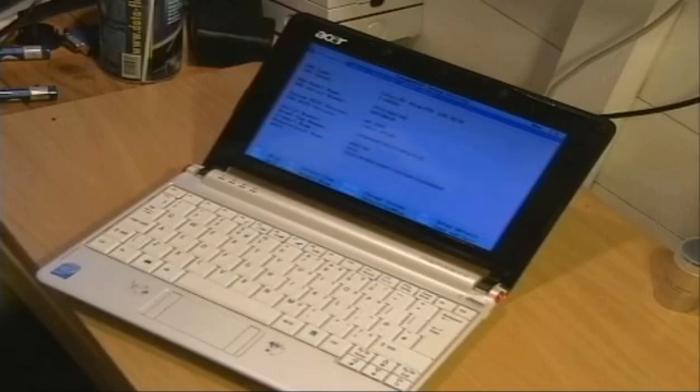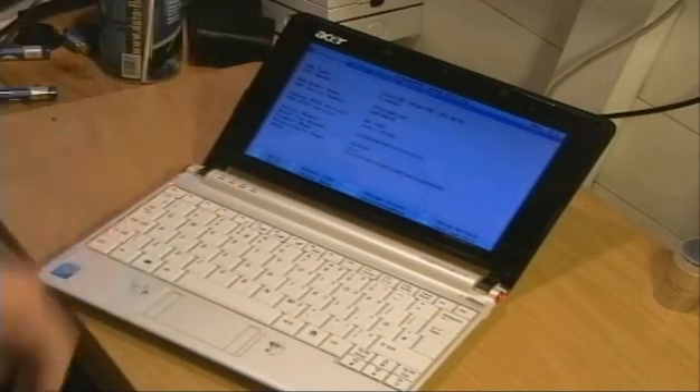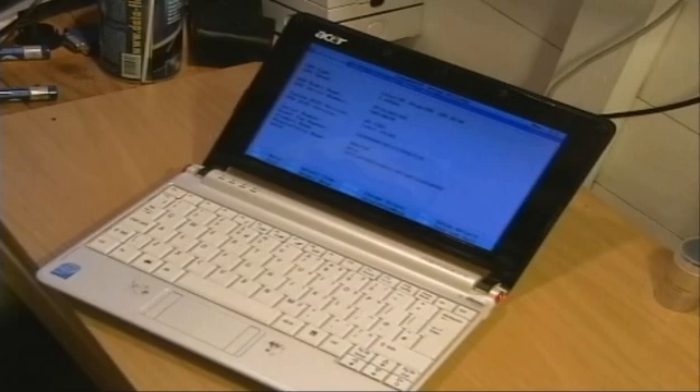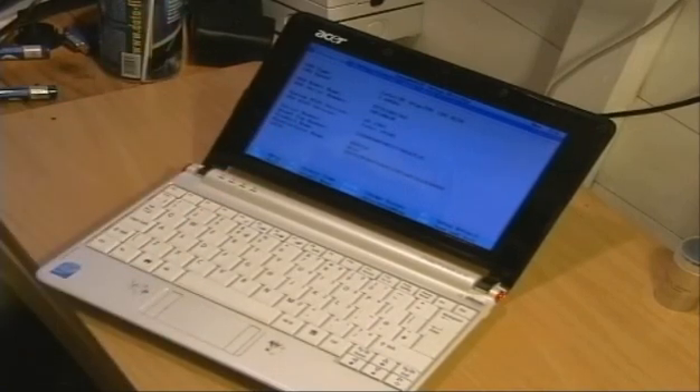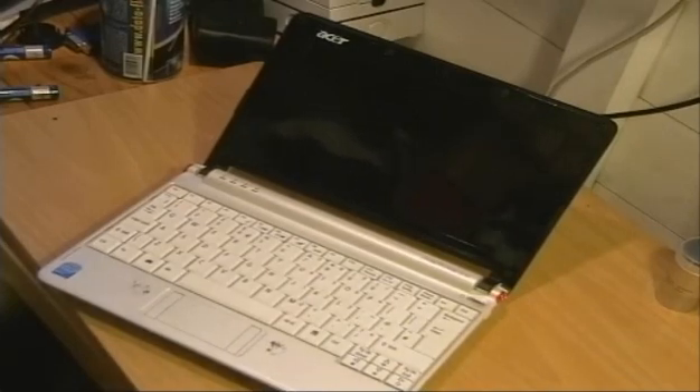Now what happens next actually determines what the fault is on your netbook. If we sit here and the BIOS screen remains loaded and the computer carries on working for say two, three, four minutes, then it's most likely you've got a software fault. However, if your computer was like mine and you went into the BIOS screen and in one minute the screen goes black again, then you can pretty well be sure that you've got a hardware fault.